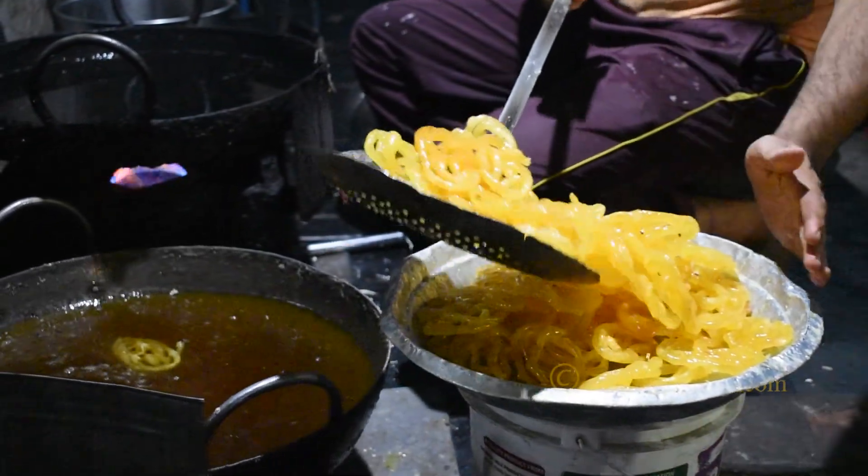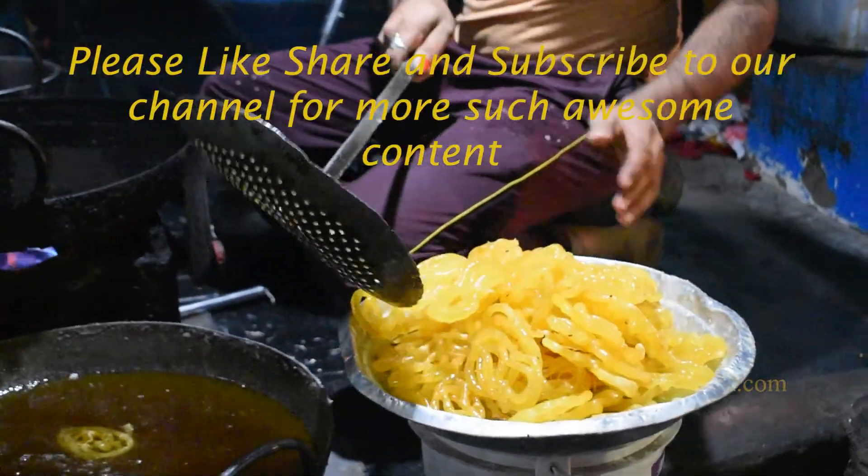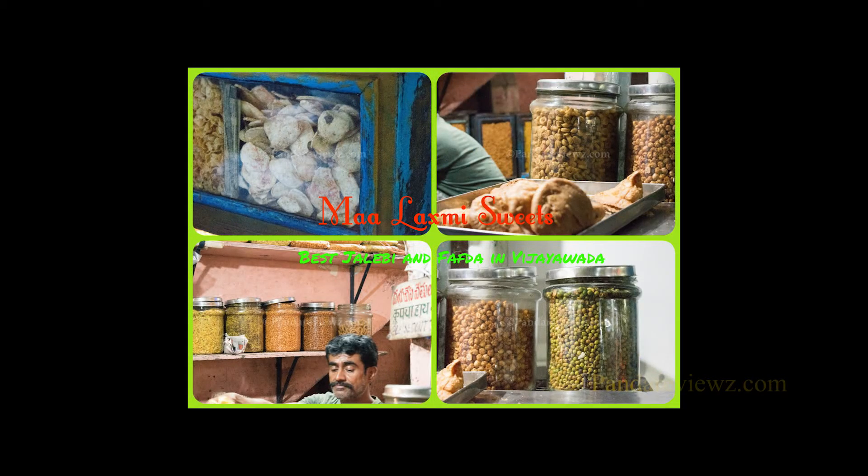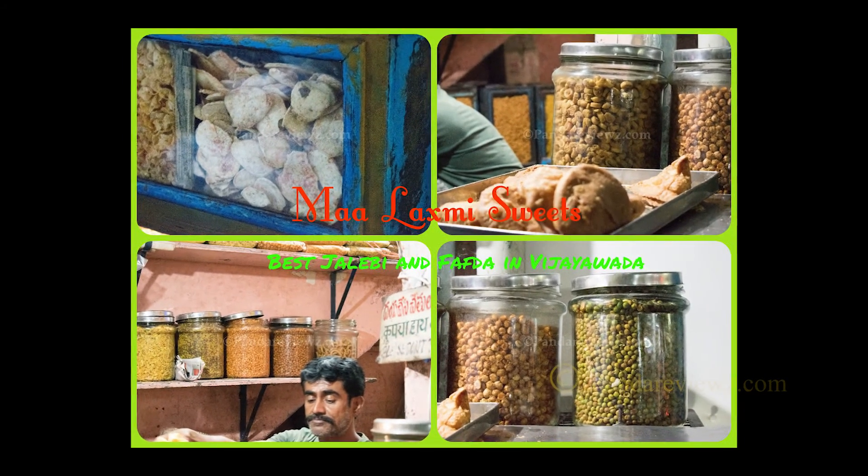And if you like this video, please give it a thumbs up and do subscribe to my channel. You can also join our Facebook group called Panda Reviews, and we also have an amazing website which has all the food and travel updates at pandareviewz.com.